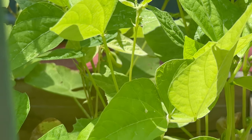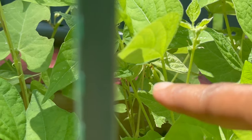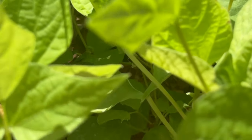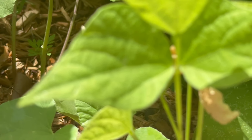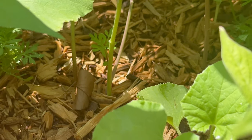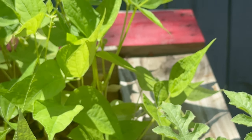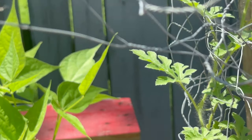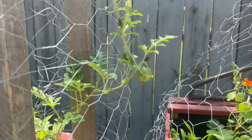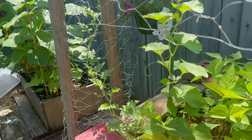We got a baby green bean back there — there it is, right there. There's another leaf I need to trim back here. As I was saying, I never have success with melons, but look at that — we got another one coming in there. So I'm really excited because it's doing its thing. We got success!